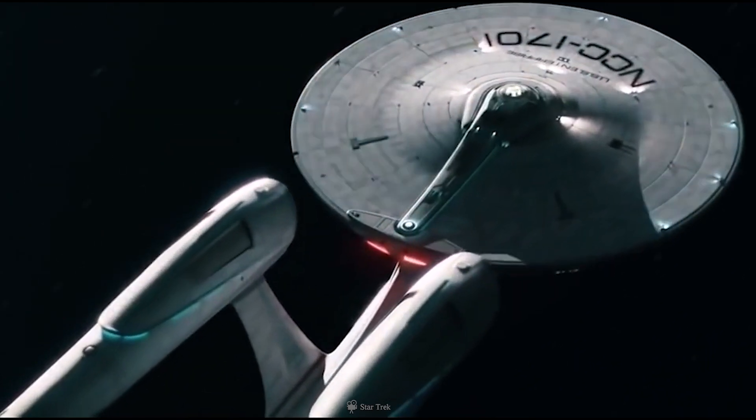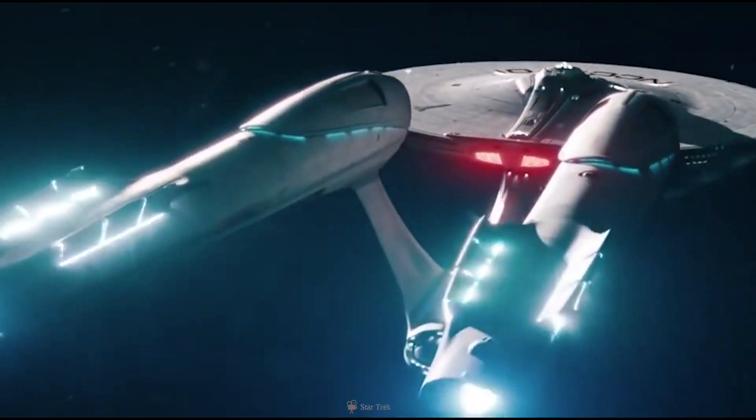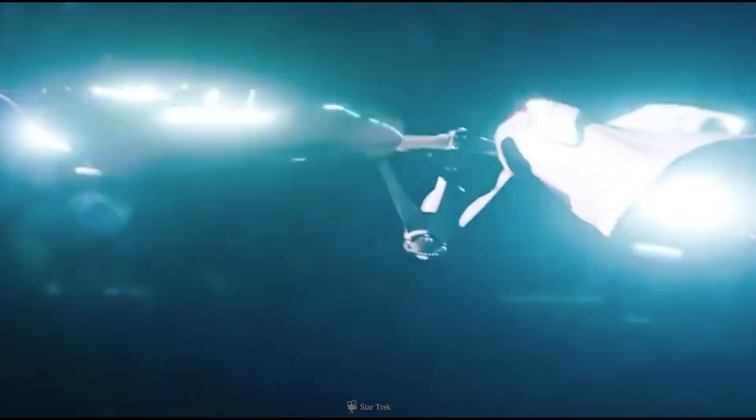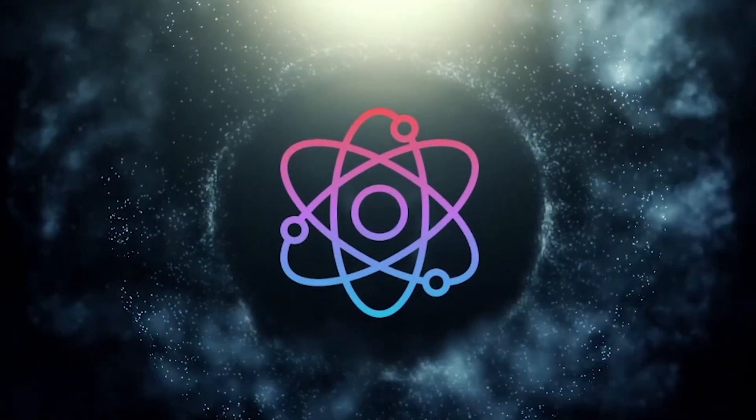But what if we created a technology that would allow us to travel interstellar distances in a snap? What if we built a working warp drive? That sounds like a different video to speculate and investigate on Discover Zen.